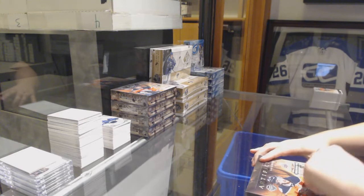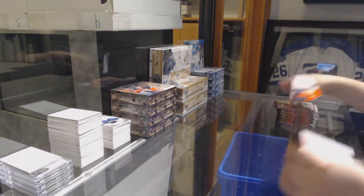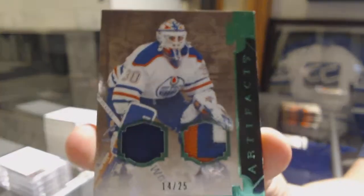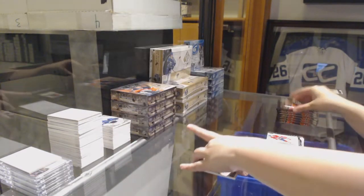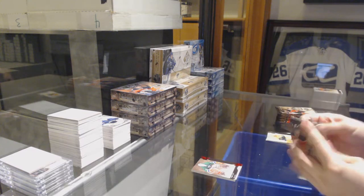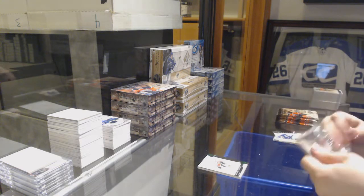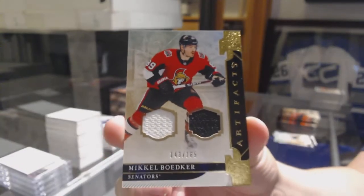Number $4.99 and $6.99 and $7.99 for the Red Wings, Nikolas Dahlstrom. We've got an Emerald Jersey patch number 25 for the Edmonton Oilers, Bill Ranford. Number $3.99, Mike Liute Ruby for the Carolina Hurricanes. Emerald number $99, Matthew Kachuk for the Calgary Flames. We've got a dual Jersey number $165 for the Ottawa Senators, Mikel Bodker.